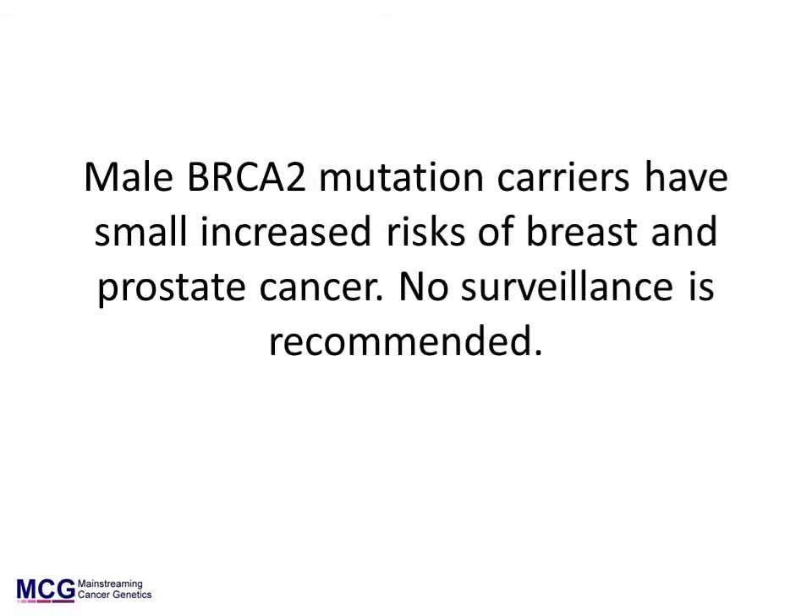Men with BRCA mutations usually do not develop cancer as a result of the mutation. Men with BRCA2 mutations do have modest increased lifetime risks of breast cancer and prostate cancer. No surveillance is currently recommended, though it is an area of ongoing research.